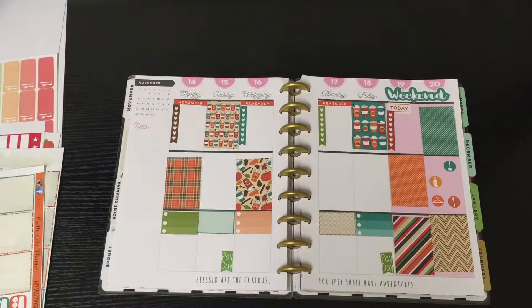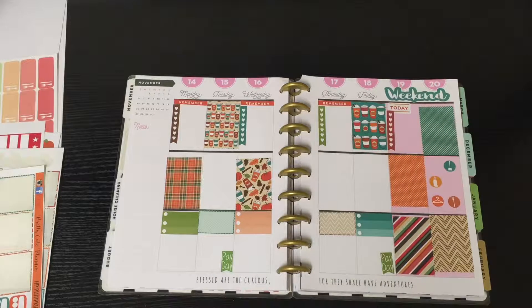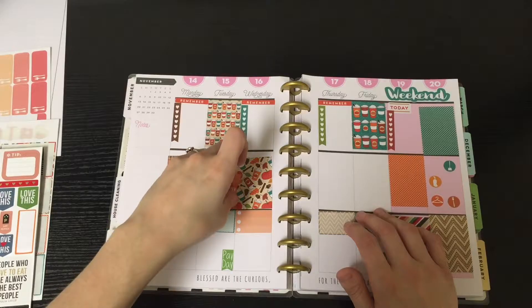Now I'm going to put my payday stickers in here down at the bottom. This one is from the kit I ordered, and then this one is from the freebie she sent me. That worked out nicely because this week both me and my husband get paid, so I like to go ahead and write that down.